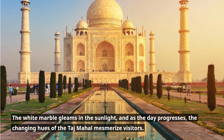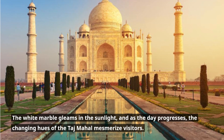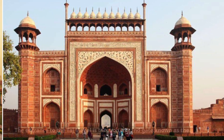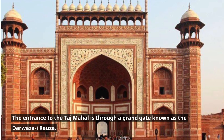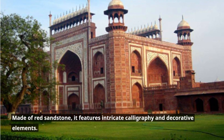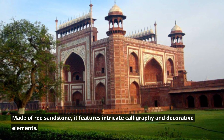The white marble gleams in the sunlight, and as the day progresses, the changing hues of the Taj Mahal mesmerize visitors. The entrance to the Taj Mahal is through a grand gate known as the Darwaza-i-Raza. Made of red sandstone, it features intricate calligraphy and decorative elements.